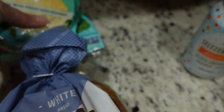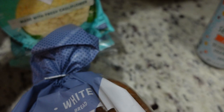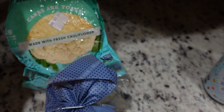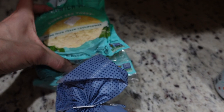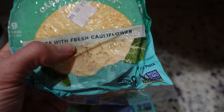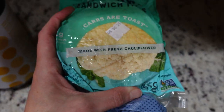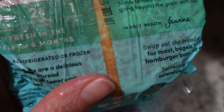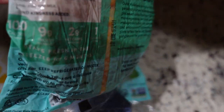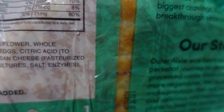I got some cauliflower sandwich thins — I've gotten these before, I think from Trader Joe's, but didn't see them there today. I like these for hamburger buns; they're the perfect size and shape. There are two net carbs in two slices, so if you have one burger you're only getting two net carbs for the bun, plus nine grams of protein, five grams of fat, and 100 calories.